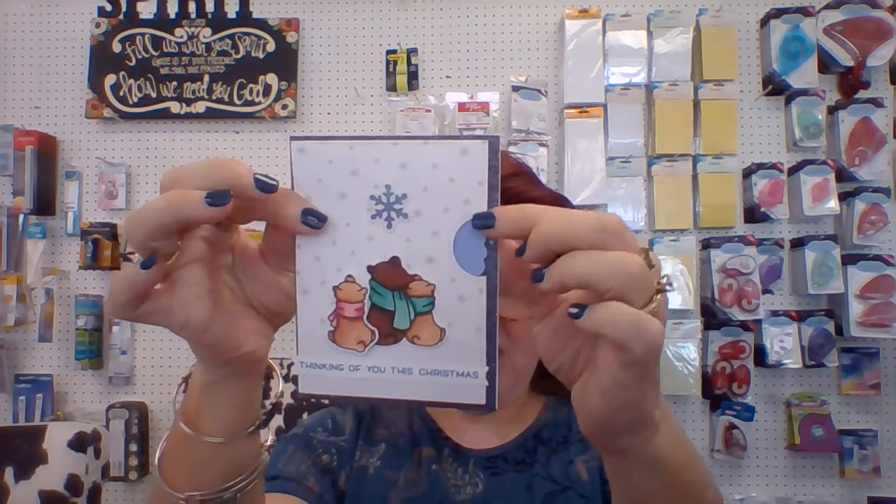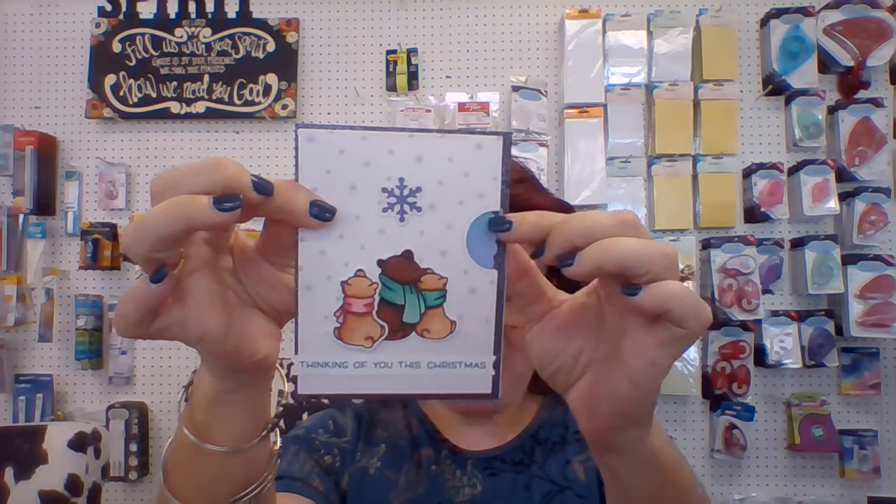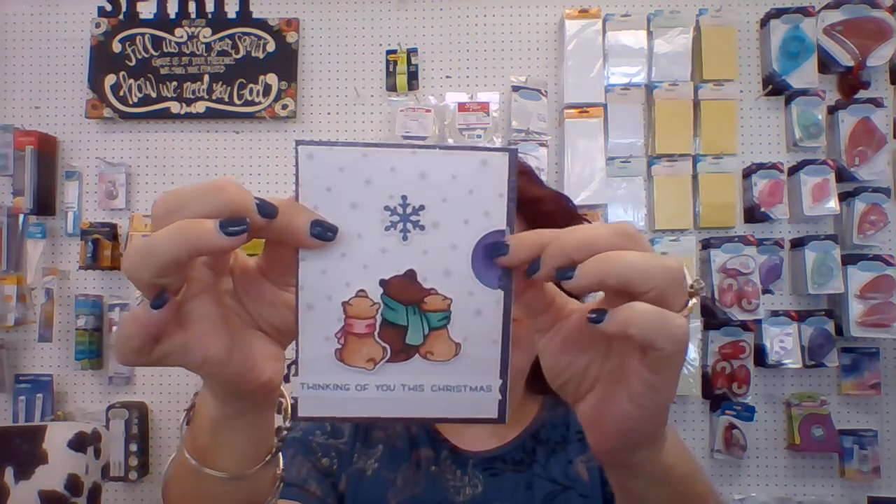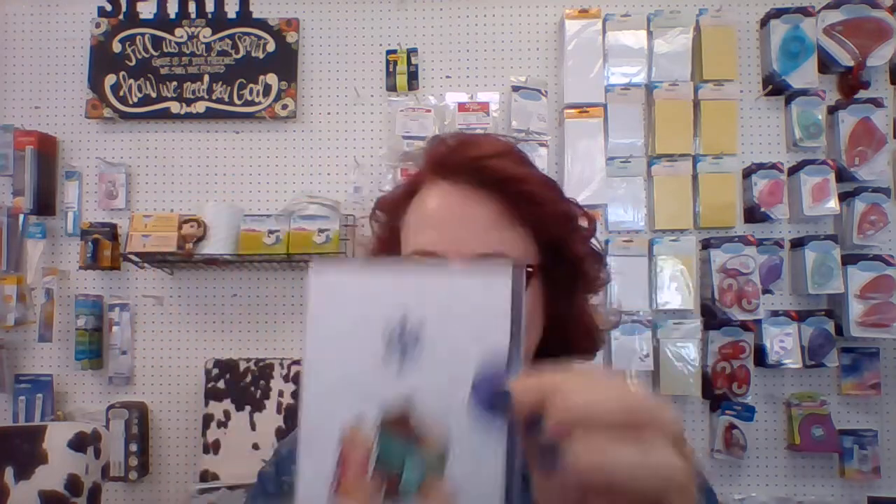Also coming up this month, we have a couple of neat new classes. On Tuesday the 11th, we have the Reveal Wheel class that Nancy is doing. It's a standalone class with this little card, and as you can see, the little snowflake changes colors. Isn't it cool?